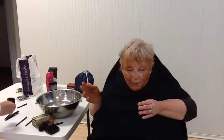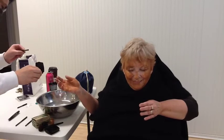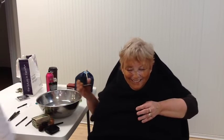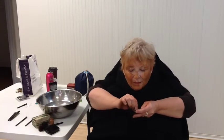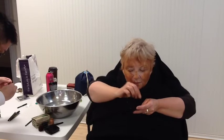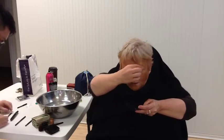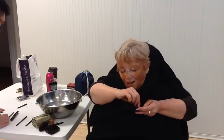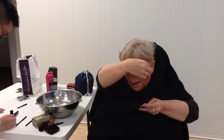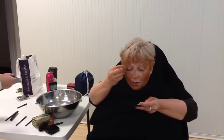Next is going to be eyebrow. Eyeshadow's next. We're going to just put on some little champagne eyeshadow there. Did I get it on thick enough? Maybe a little bit more. There we go.